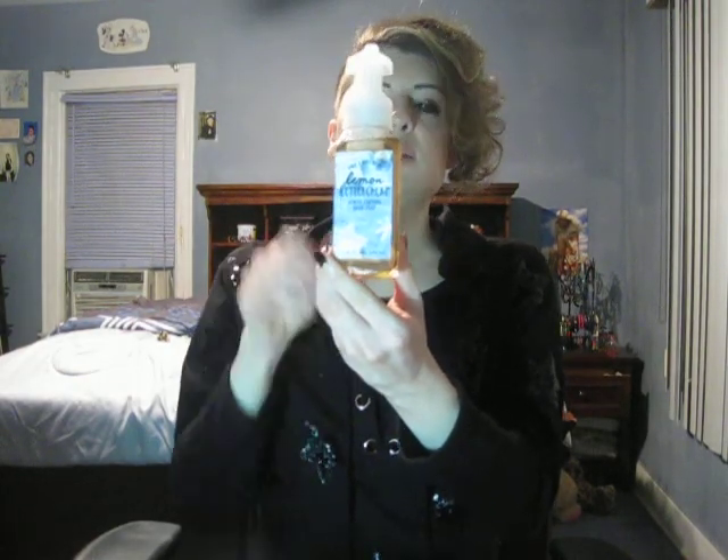Next hand soap is Lemon Buttercream. I haven't spoken a lot about this one but for some odd reason it smells really really good. It just really does smell like a lemon butter cookie — seriously it's so good. This one is definitely in my best of 2018 without a shadow of a doubt.